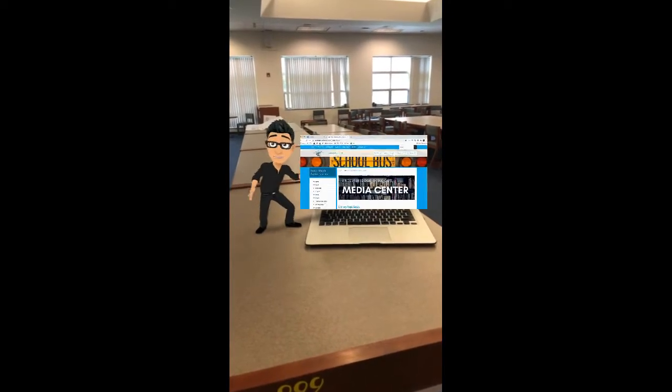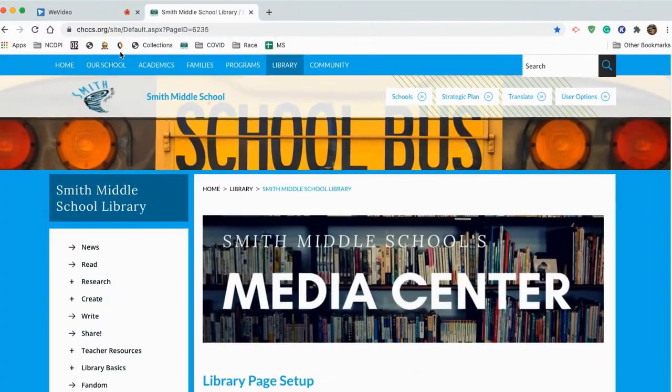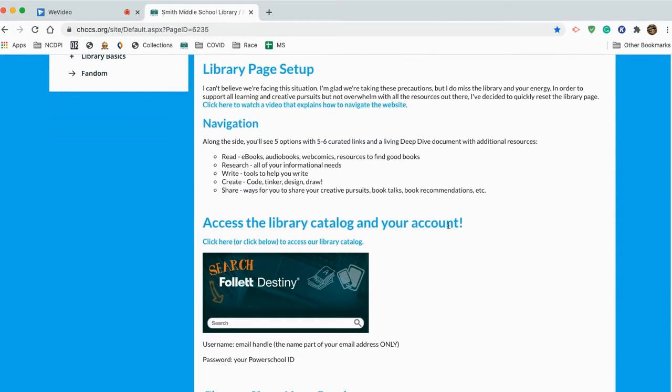So how do we do that? How do you place a book on hold? Well, let's go online and find out. From the Smith webpage, you would click on Library and you'd be taken to our lovely Library Media Center page. If you scroll down past the banner, you'll find something that says Access the Library Catalog and your account — that's exactly where you want to be. You could click this link here and go to what's called Destiny Classic and log in that way, or you could do a search directly from here, which takes you to Destiny Discover, which is a more visual version of that same catalog.